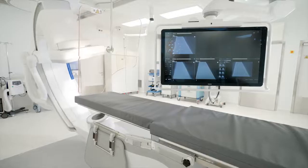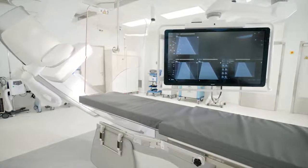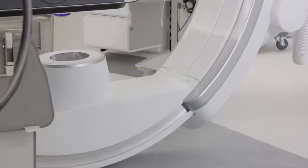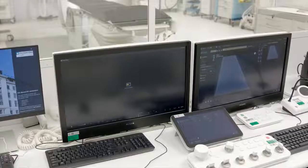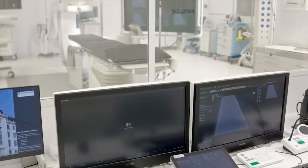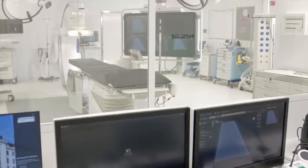The hybrid operating theatre is an advanced procedural space that combines a traditional operating theatre with an image-guided interventional suite. This combination allows for highly complex advanced surgical procedures.